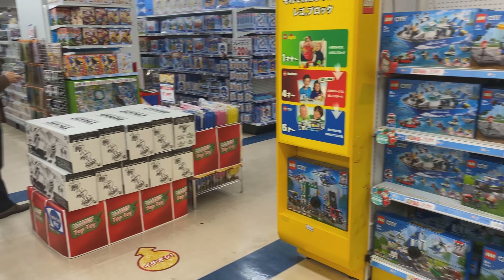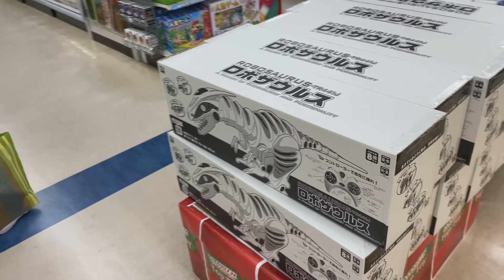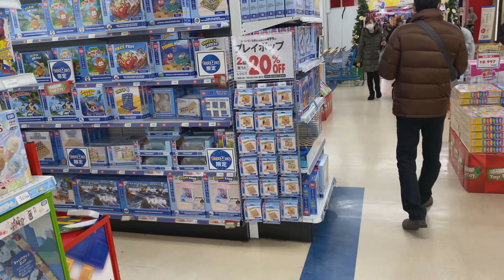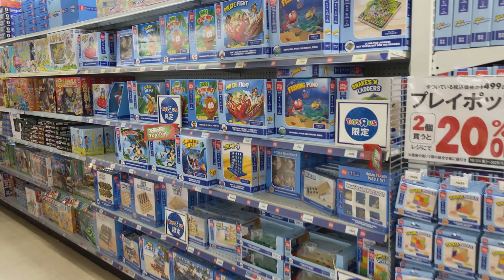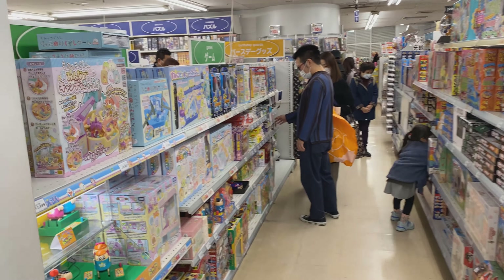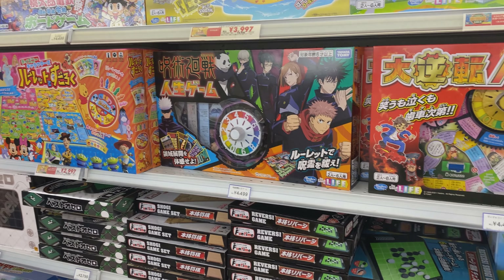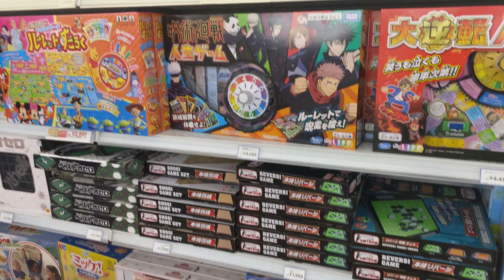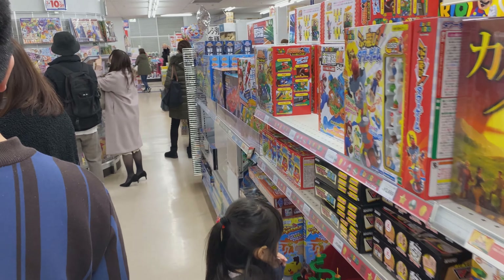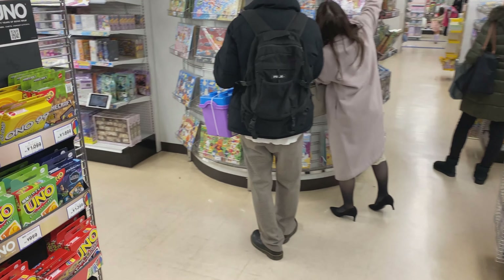Moving along, we are coming out of the Lego area and moving over to check out this dinosaur display, then heading over to the area for younger kids. This is a lot of learning-based games and some board games. If you look, everything is fairly neatly stacked — it's not a mess like you see in the States.